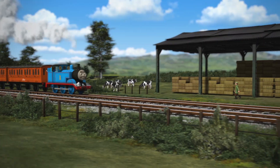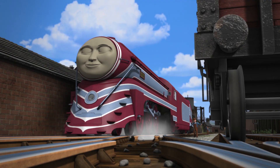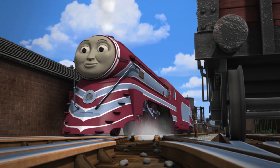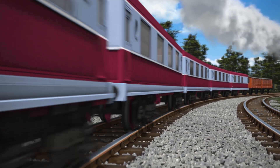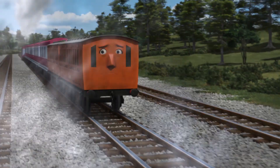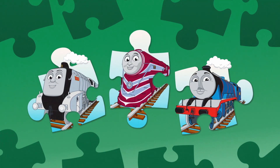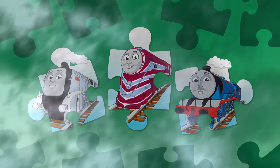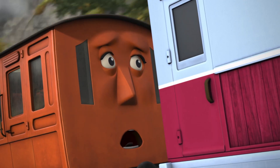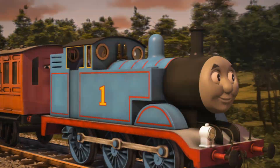Thomas loves travelling along his branch line with his faithful coaches Annie and Clarabelle. But wait a minute — what's happening here? That's not Thomas pulling Annie and Clarabelle. This engine is going much too fast for these two coaches. Which engine was pulling Annie and Clarabelle? Was it Spencer? Was it Caitlin? Or was it Gordon? It was Caitlin. Annie and Clarabelle were accidentally coupled up to Caitlin.